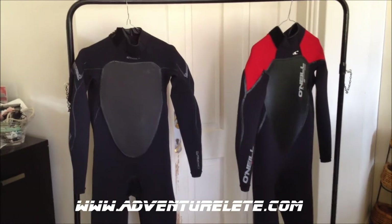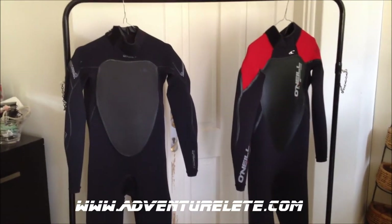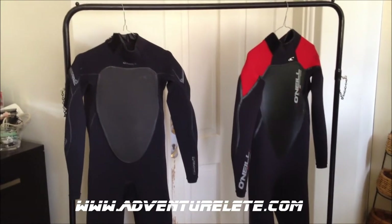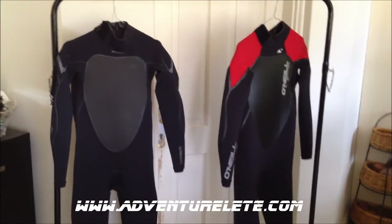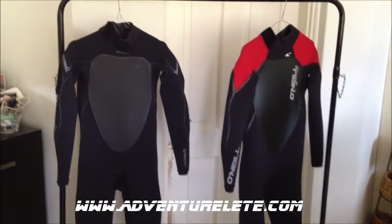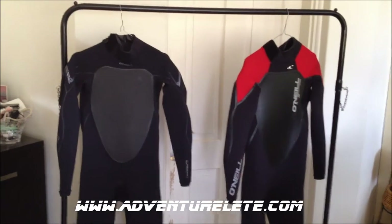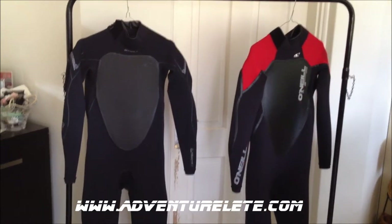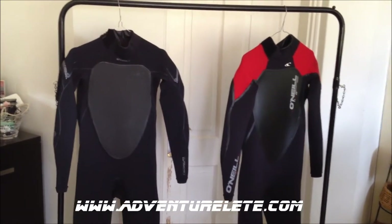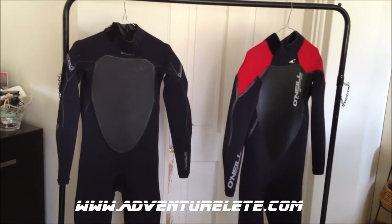Retailing in Australia at well over $500 a piece. The reason why I decided to go for two wetsuits rather than one did come down to economics, to be honest. I was offered a really good deal on both of these suits from a mate who works in the industry. If I wasn't able to get them at that price, I probably would have had to stick with just one for the budget.